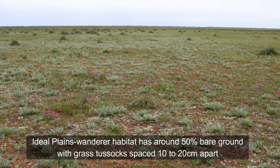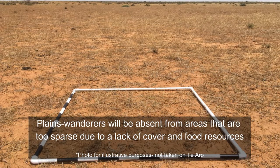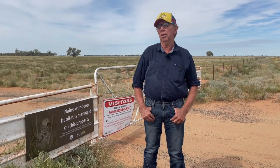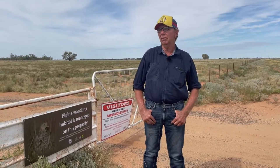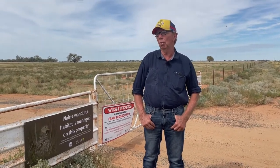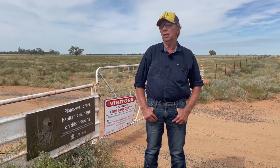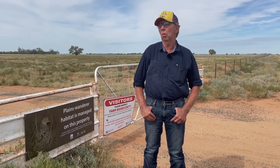That's the sort of area they like — not real thick. I would encourage other farmers: it's not really a big issue, the management of it. You'll find you won't really change much of what you're already doing — maybe move stock out of a paddock a month earlier than you normally would. But other than that, it's good, and it would be great if we could get them re-established a bit more.